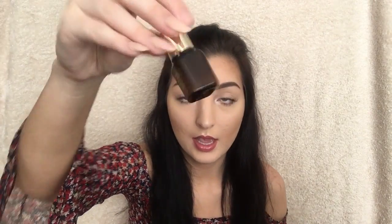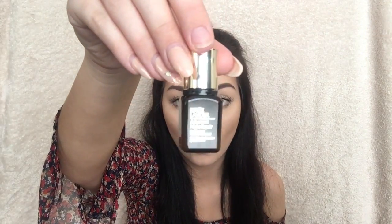The Daywear Moisturiser is really nice — it smells so fresh. You've also got a little sample size of the Advanced Night Repair serum. It's only 7ml but I do have the big version of this and it's just so good. It does repair your skin — I use it every single night and I just feel like my skin is softer in the morning. Although that's only a little bottle, it actually lasts quite a while.